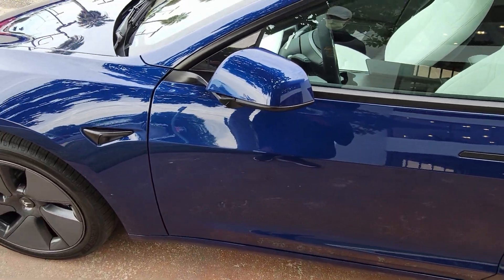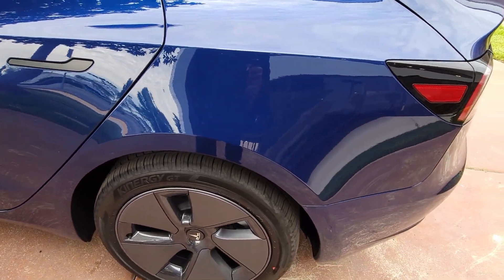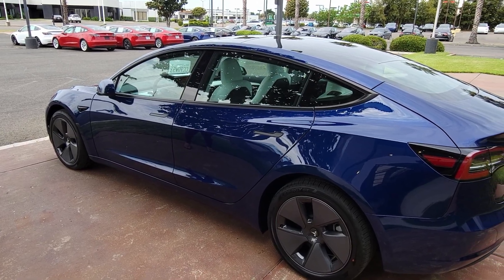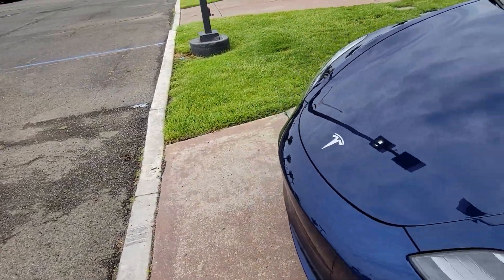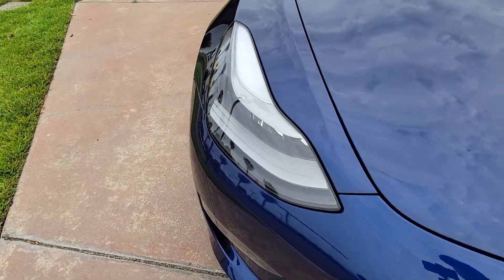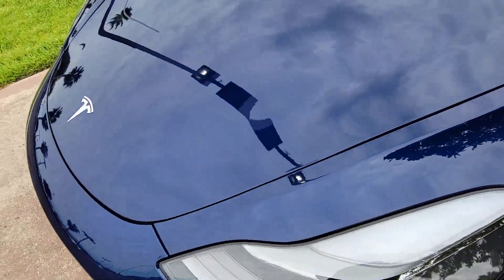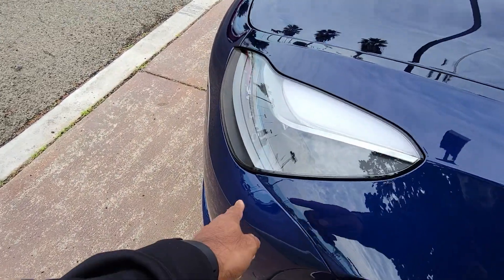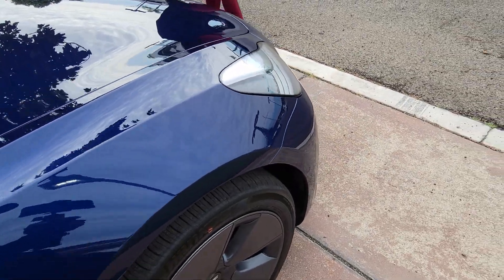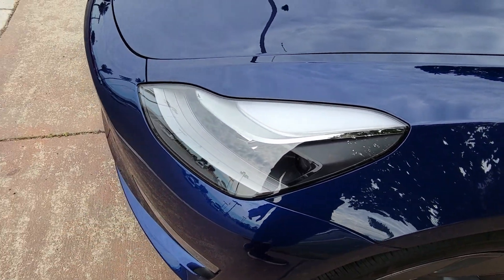This side looks nice too — that white interior though, damn. Let me take a picture of the headlights. Wait — how'd you see that? Good call. So there's one fitment issue: this headlight sticks out a little bit more than the other one. It's very slight — the only way you can notice is with your finger or if you really stare at it. It sticks out a few millimeters more.